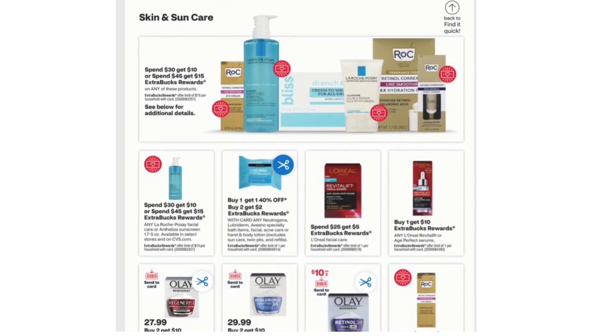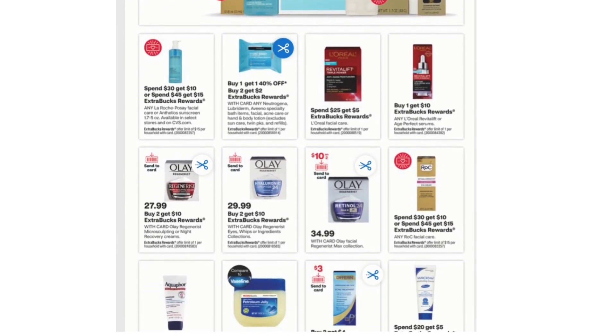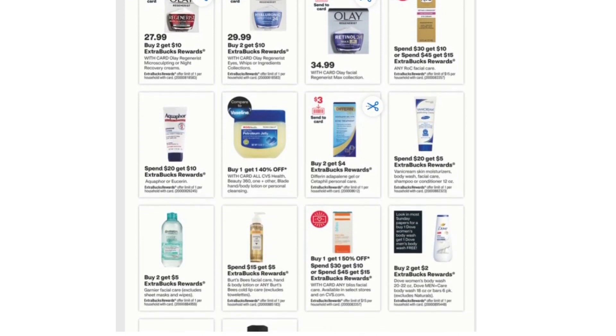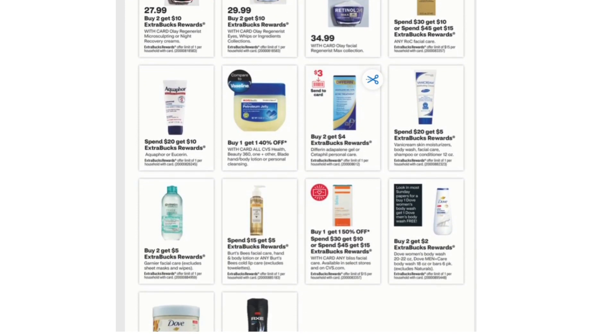Moving on, we have Skin and Sun Care. Neutrogena and L'Oreal Facial Care: Spend $25 Get $5. Buy One Get $10 Extra Bucks on any L'Oreal Revitalift or Age Perfect Serums. Buy Two Get $10 on Olay Regenerist Microsculpting or Night Recovery Creams. Next, Aquaphor: Spend $20 Get $10 Extra Bucks on Aquaphor or Eucerin. Buy Two Get $4 on Differin Adapalene Gel or Cetaphil Personal Care. Spend $20 Get $5 on Vani Cream Skin Moisturizers, Body Wash, Facial Care, Shampoo, or Conditioner 12 oz.